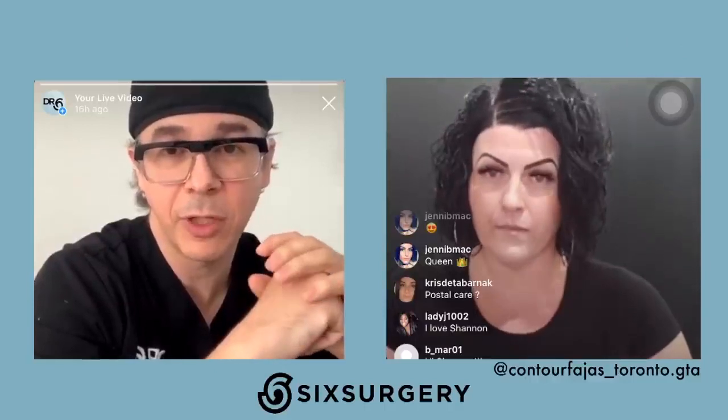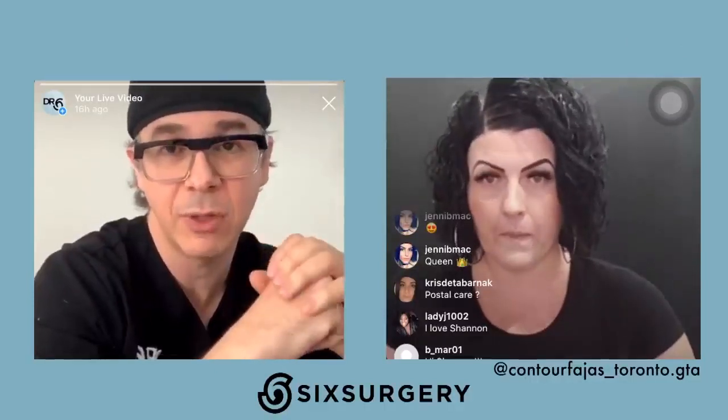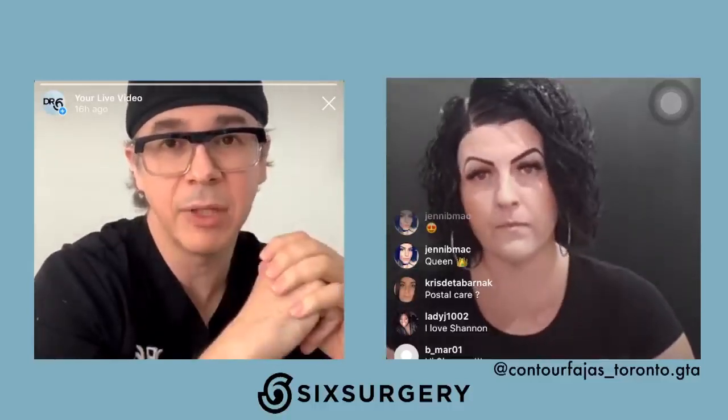Shannon, we're almost out of time, so I'll take this moment to say thank you very much for joining us. Thanks to everybody who joined us and submitted questions. If I haven't had a chance to answer, please DM us and I'll be happy to answer. Thank you, Shannon. Have a great day.